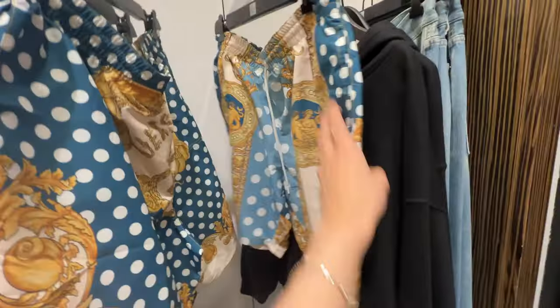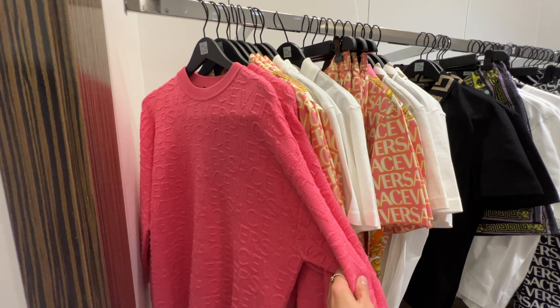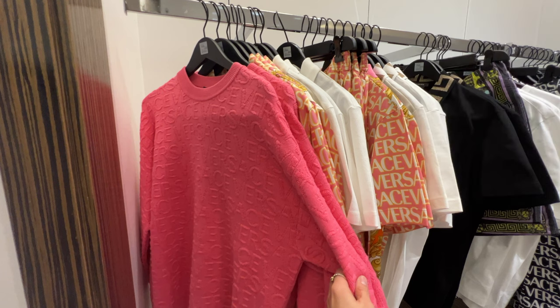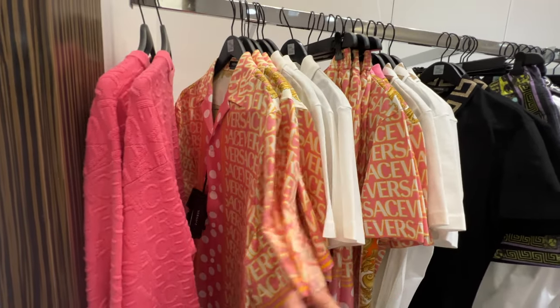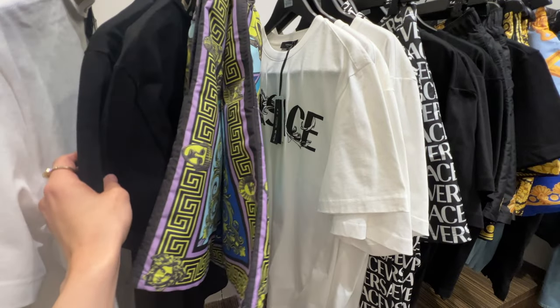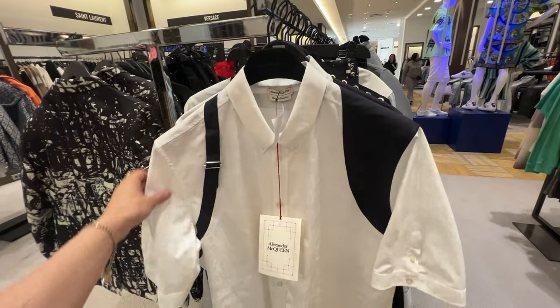Now we're at Saks Fifth Avenue looking at the same collection, with some options they didn't have at the Versace boutique. These swim shorts are really cute — I want to try them on but I was in a rush, so I'll come back. They also have the pink towel collection, and the pink long shirt is so cute. There's a hat I really want that would match it, so I've already made an appointment with Versace — they're ordering the hat so I can try it on with the pink clothing. Behind the pink sweater are more pink silk items, really cute.